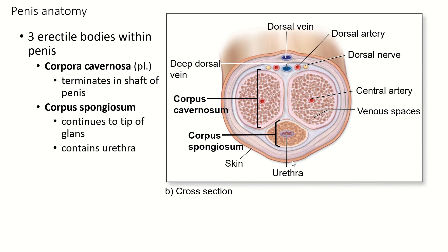The penis, like the clitoris, is an erectile body. It has three pockets of spongy tissue. The two on either side are called the corpora cavernosa — corpus cavernosum in the singular. The third is called the corpus spongiosum. The cavernosa don't extend all the way to the glans, but the spongiosum does, and the urethra passes through the spongiosum — that portion is called the spongy urethra.